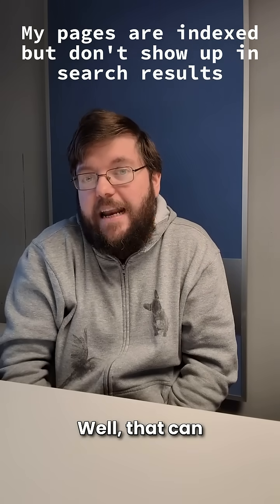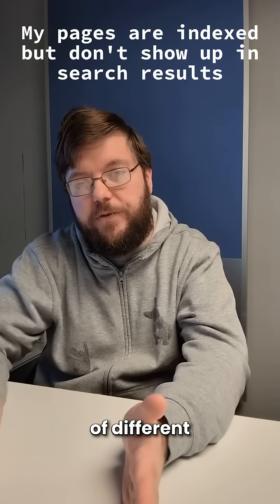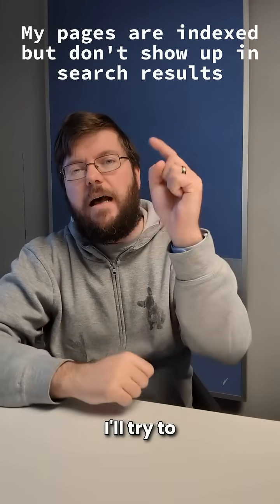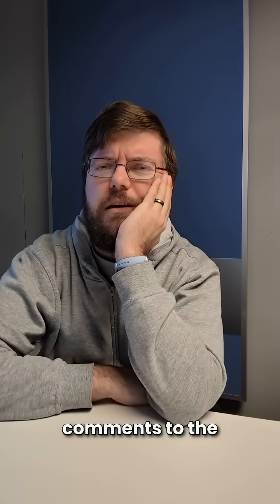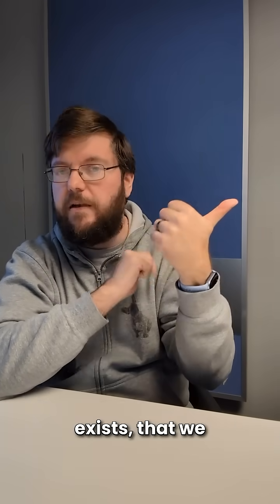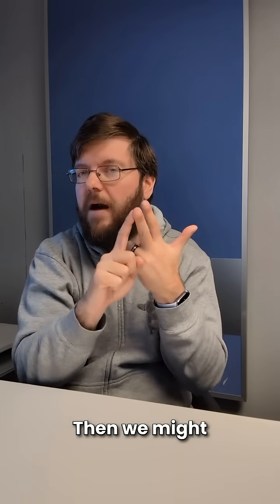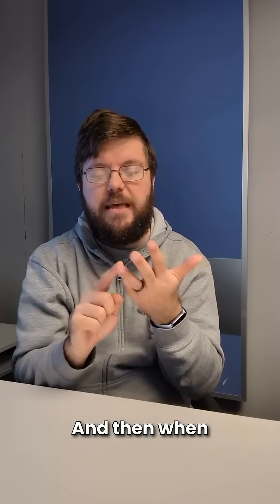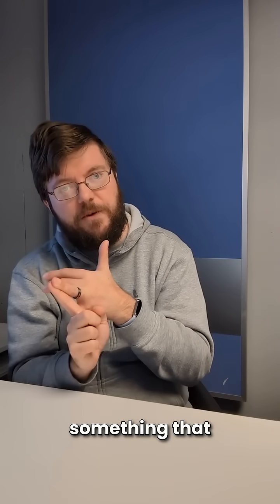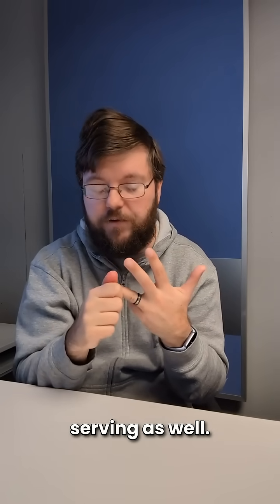Well, that can happen. For something to show up in search it has to go through a bunch of different stages. I'll try to link in the comments to 'how search works' to explain that in more detail, but fundamentally we need to know that the URL exists — we call that discovery. We need to actually visit the URL to see what's there, and then we might put it into a database we call the index. Then when someone looks for something that we think the page covers, we might show it in search results — that's what people refer to as ranking, and we refer to it as serving as well.